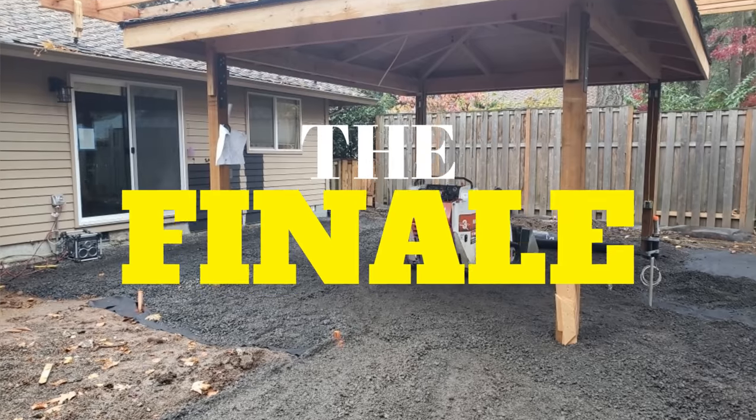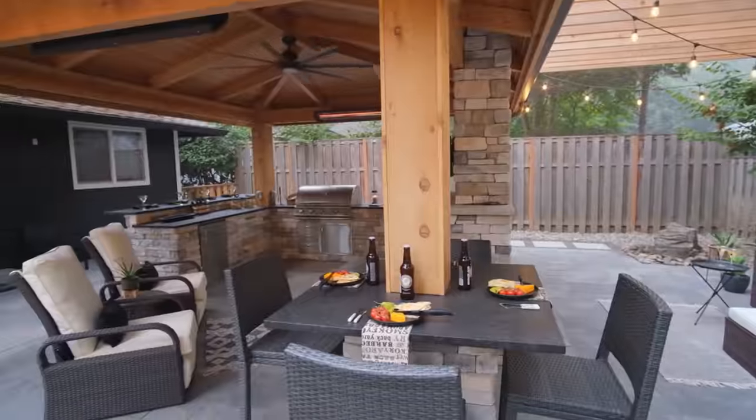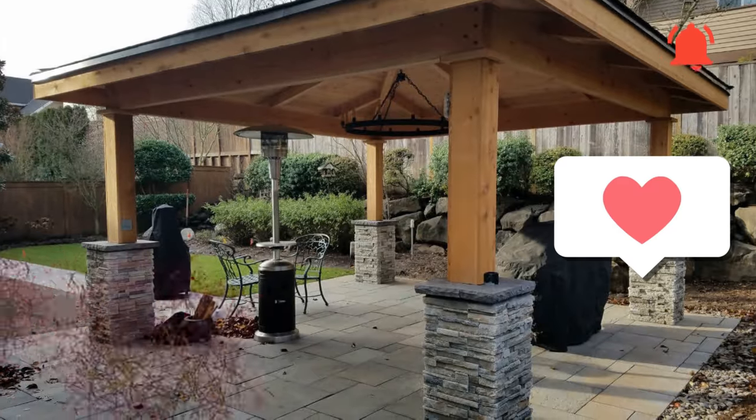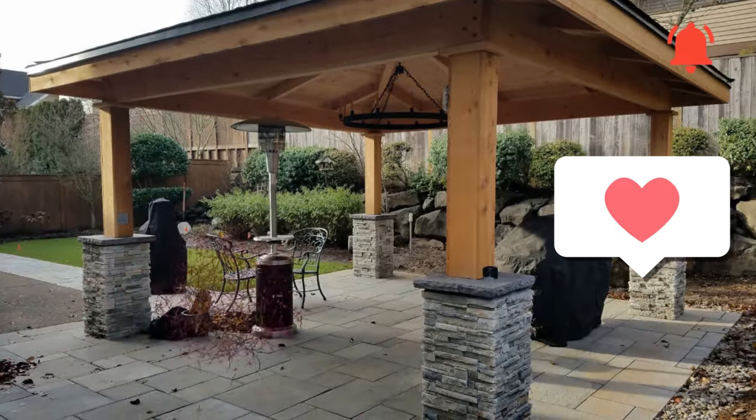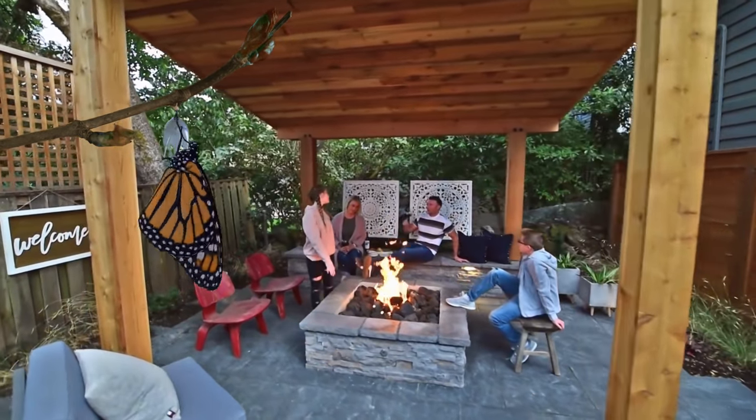Now it's time to really turn that backyard covered structure into an outdoor living space. That's the difference between just a covered structure with nothing in it and what you're going to see in this video — stuff full of outdoor living to get you out there and keep you out there in your space. Enjoy.